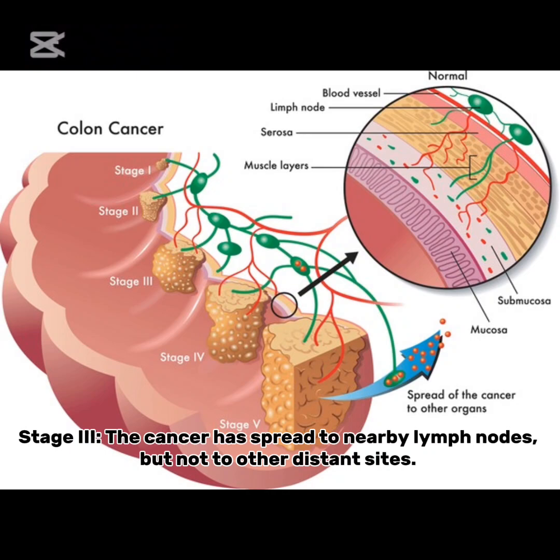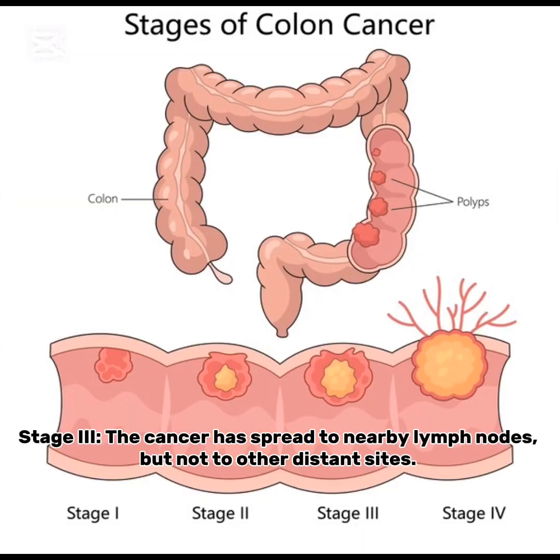Stage 3: the cancer has spread to nearby lymph nodes, but not to other distant sites.